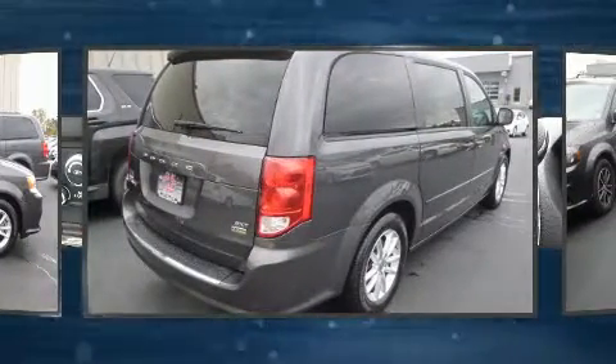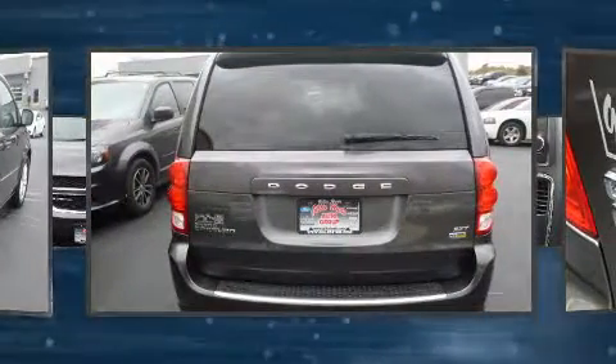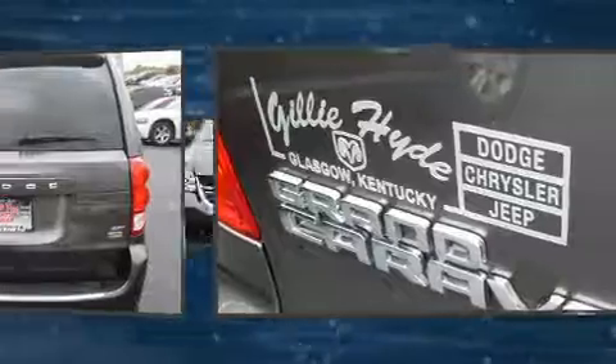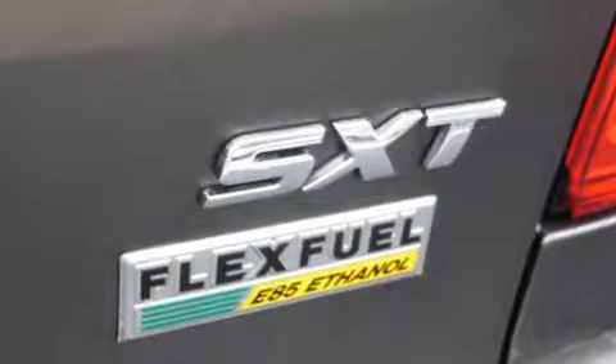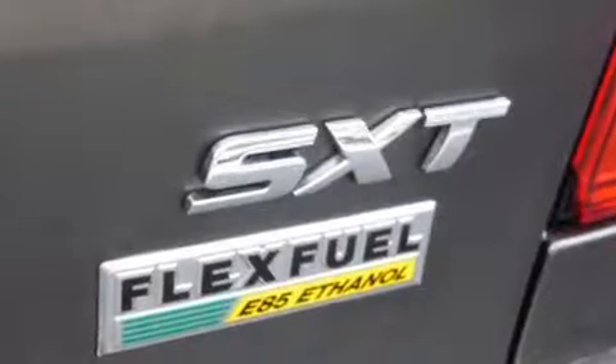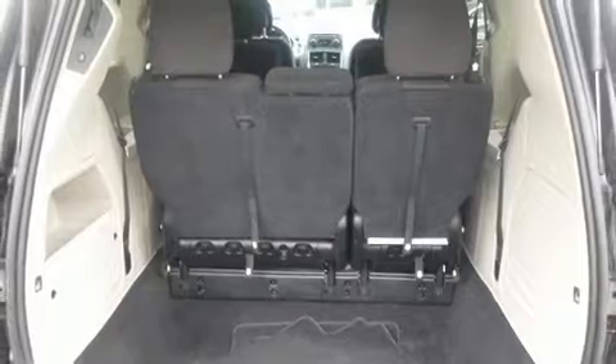Under the hood you'll find a six-cylinder engine with more than 270 horsepower, and for added security, dynamic stability control supplements the drivetrain. Dodge prioritized practicality, efficiency, and style by including front dual-zone air conditioning, a power liftgate, a roof rack, rear wipers, and much more.